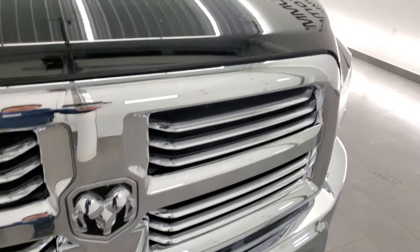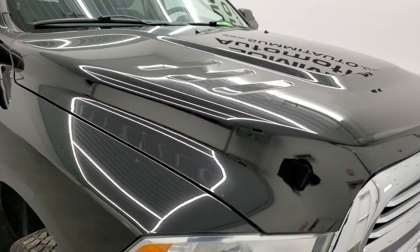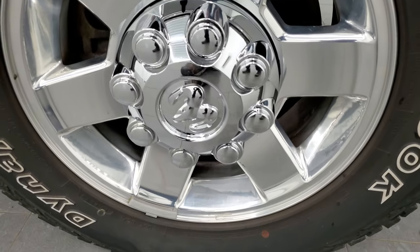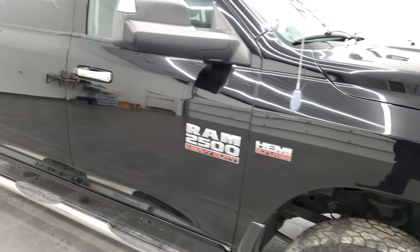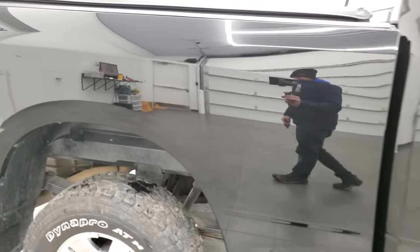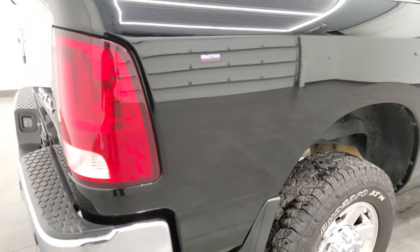Comes with the chrome-trimmed grille and the hood is in excellent condition as well. Passenger side front fender looks really good, and the passenger side rim has no scuffs, no scrapes, no corrosion — very, very nice. As you go down this side of the truck, take note of how clean that body is, how reflective and mirror-like that paint is. This truck is in just amazing condition for being a 2013 and being black.